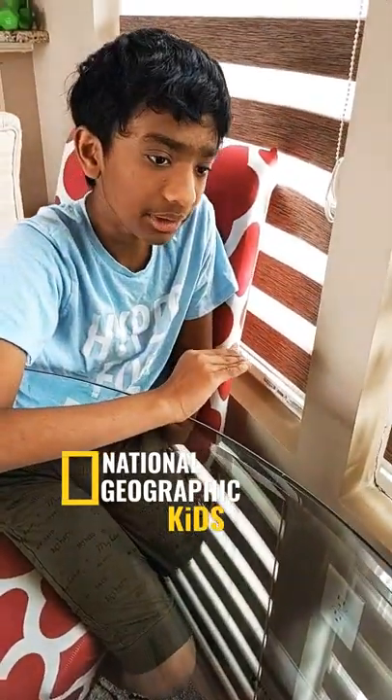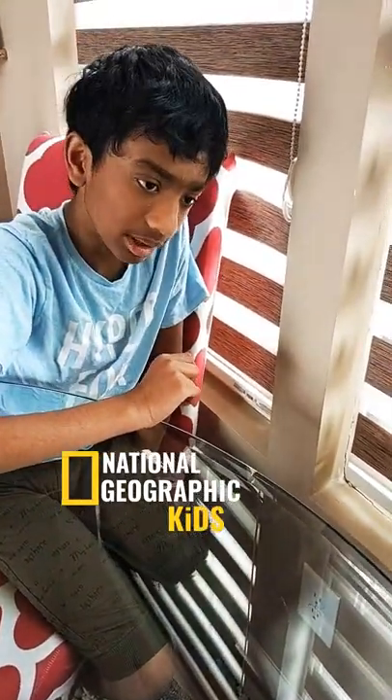What happens when a Hermit Crab outgrows its shell? When that happens, they look for a bigger shell. Sometimes they'll even kick out another Hermit Crab and move right into its shell.